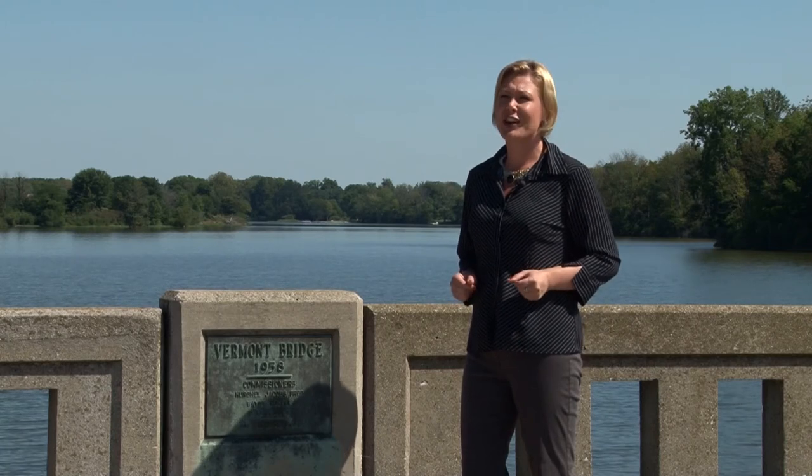In 1957, the small valley that the bridge covered was flooded to make improvements to the reservoir. At the recommendation of W.E. White of the Howard County Historical Society, the bridge was moved to Highland Park.